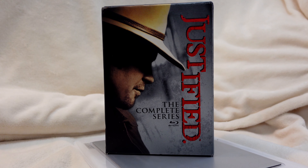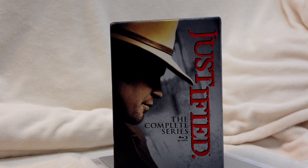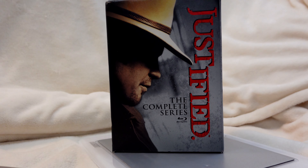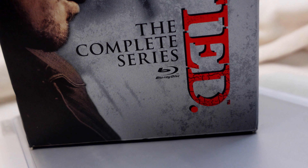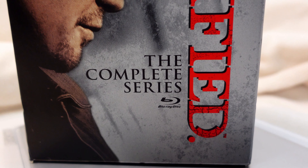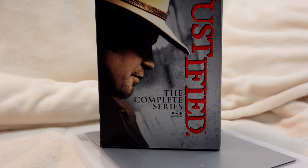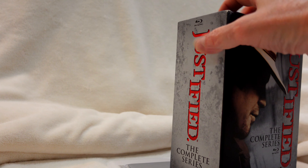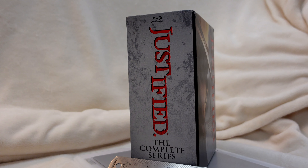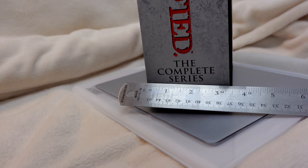We're here today to have a look inside this Justified box, the complete series. If I zoom in you'll see these are Blu-ray discs. Somebody was questioning me why is this box so big — you can see this box is about three and a half inches deep.